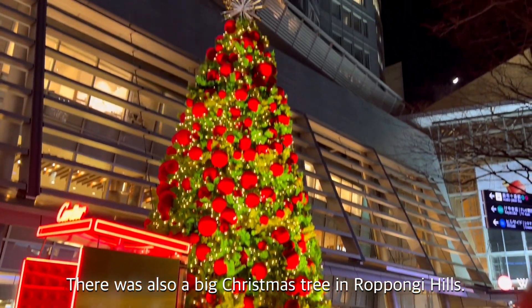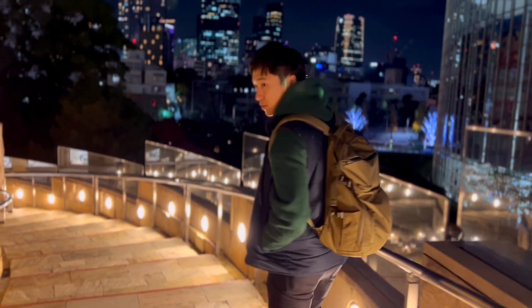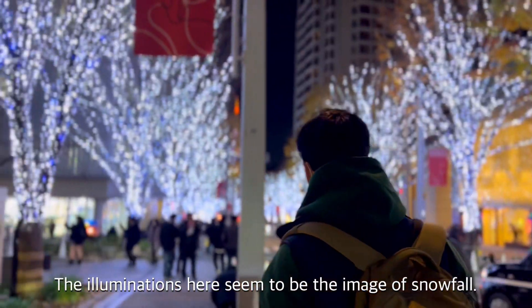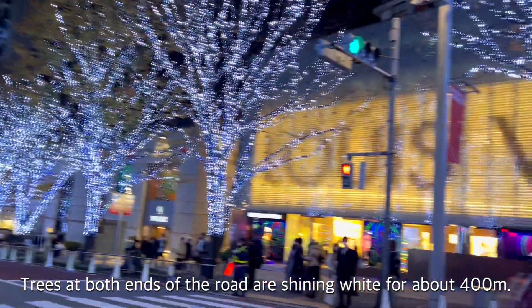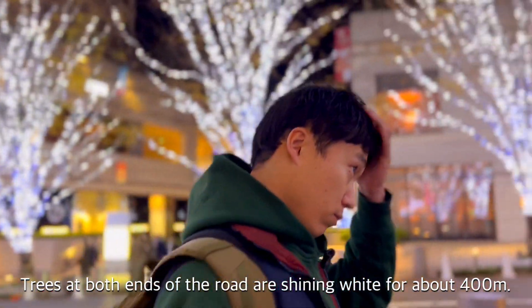There was also a big Christmas tree in Roppongi Hills. The illumination here seems to be an image of snowfall, with shining lights lining both ends of the road for 400 meters.